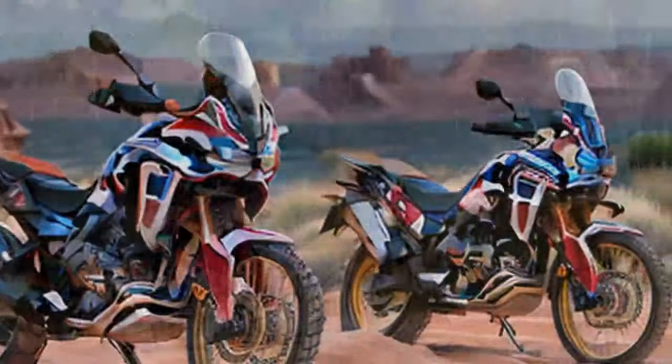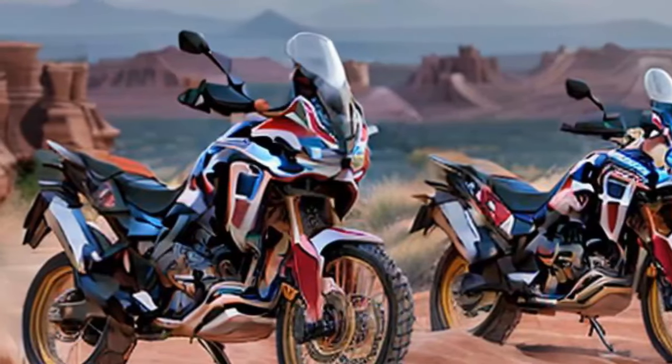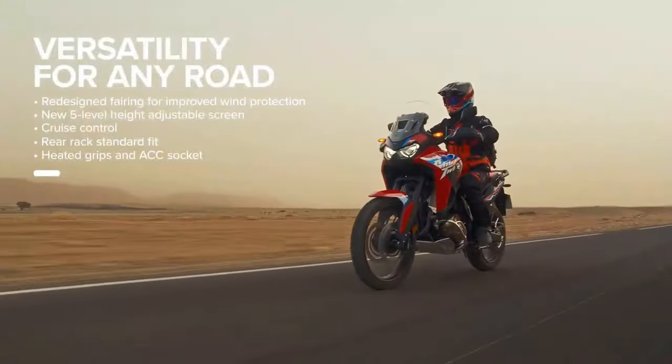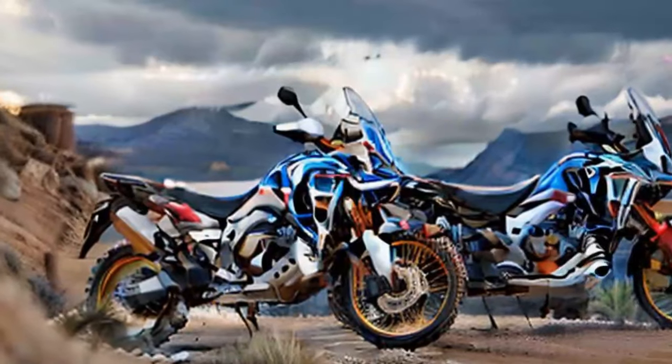When Honda offered us a long-term test of an Africa Twin for a year, we didn't hesitate. The only question was which model to choose. After some thought, we went with the base model for a couple of reasons. At $14,799, it's the most affordable open-class option and it also offers a blank canvas we can customize to suit our exact needs.